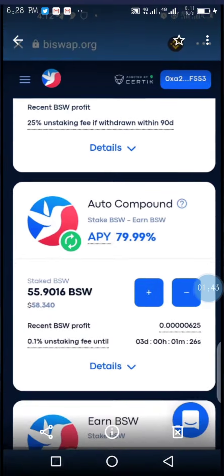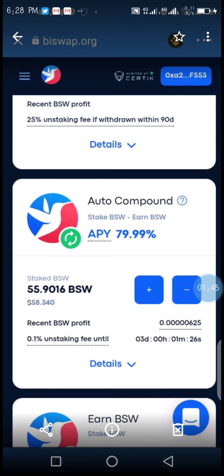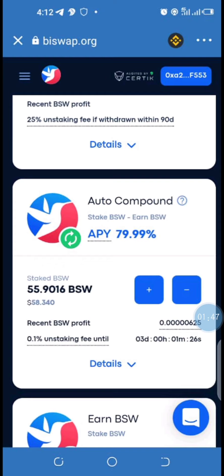I just took this a few seconds ago and you can see 55 B-Swap. So this can be staked on B-Swap.org. Just click on the link provided here while you are on the DApp browser.